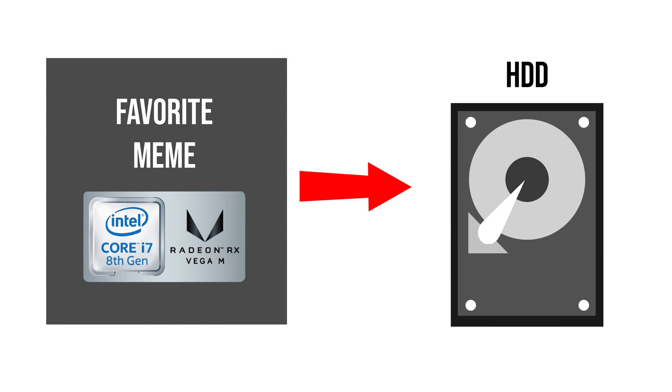To start off, I want to explain a little background information on how a hard drive works to give you a better understanding before we get into it. First, let's talk about how files are stored. When you save your favorite meme on your hard drive, it doesn't save the whole image in one place — rather it splits it up into smaller parts, aka blocks.